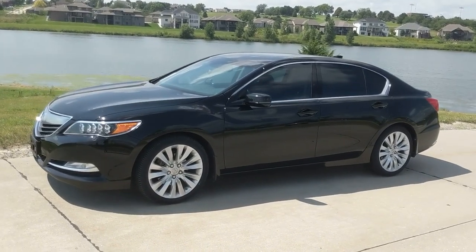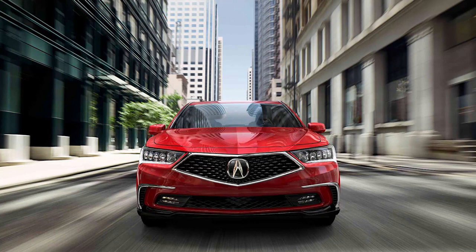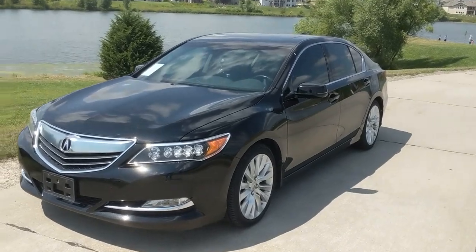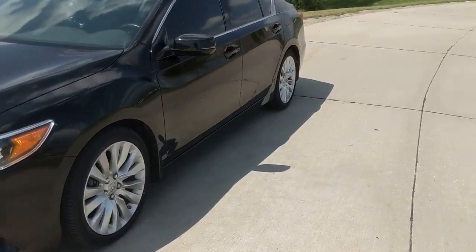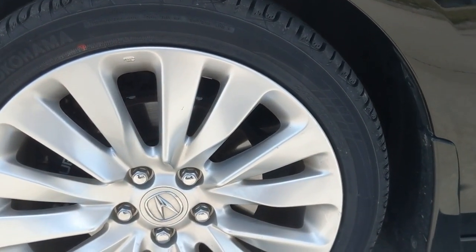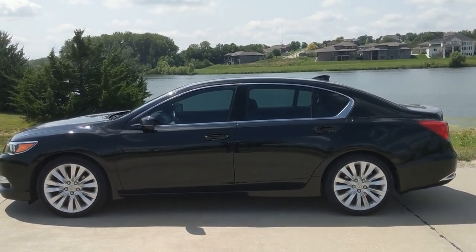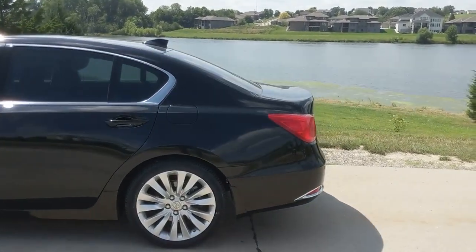This car has a P-AWS precision all-wheel steering system and it does a phenomenal job. It feels a little weird if you're not used to it, but it gets this large car around corners really well. In 2018, they completely redid the exterior and interior. This version is aging a little, but the styling is very good — the lights are attractive, the grille looks aggressive, and it has 19-inch wheels with 245/40 tires.